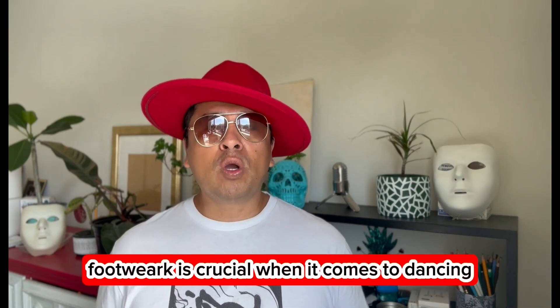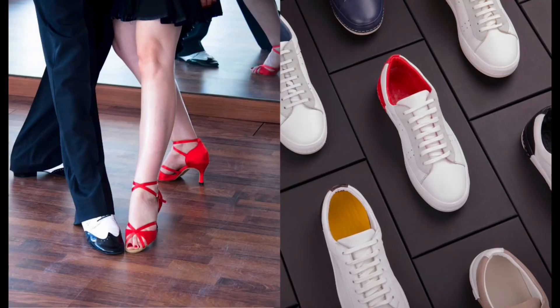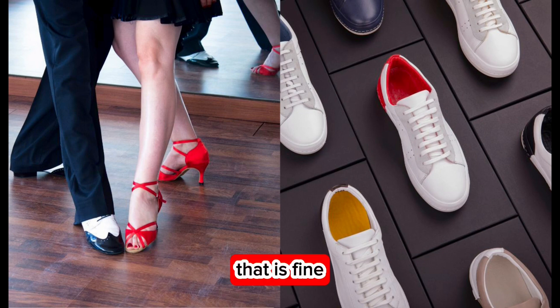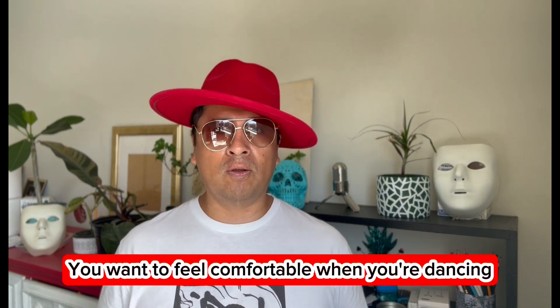Footwear is crucial when it comes to dancing. Go for leather sole shoes — they allow smooth movement and sufficient grip. Sneakers can work too, but ensure they don't stick to the floor so you feel comfortable when you're dancing.